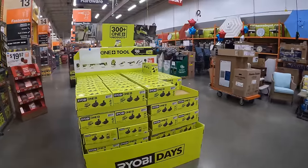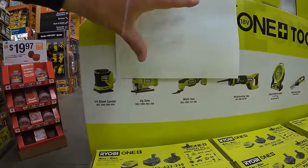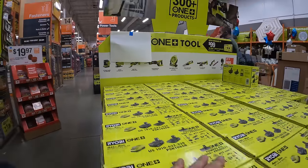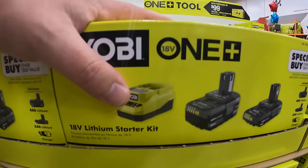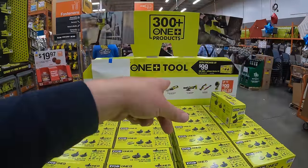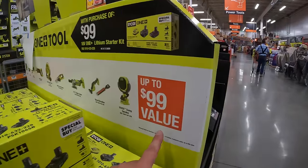Over here they have a sale: a free tool with a $99 two-battery BOGO kit. It comes with a four amp hour battery, two amp hour battery, and a charger, and you get a free tool. The tools you get to choose from are the ones we just looked at — up to a $99 value.